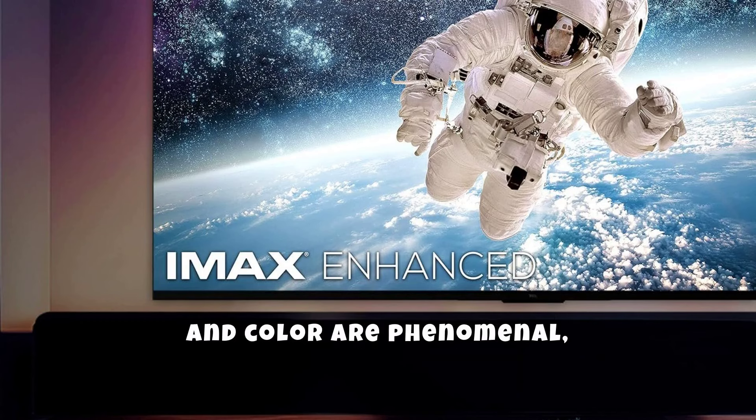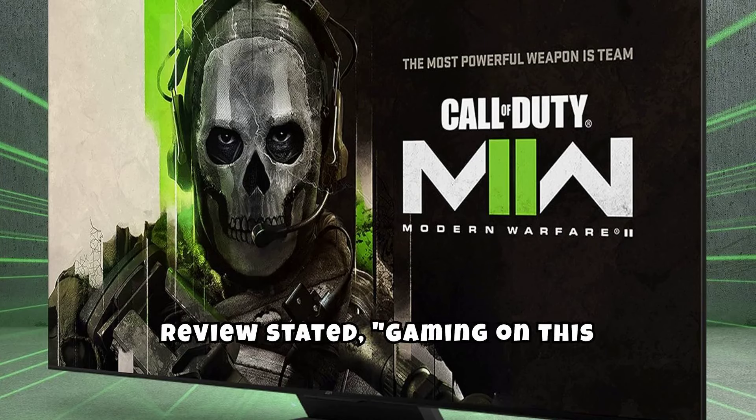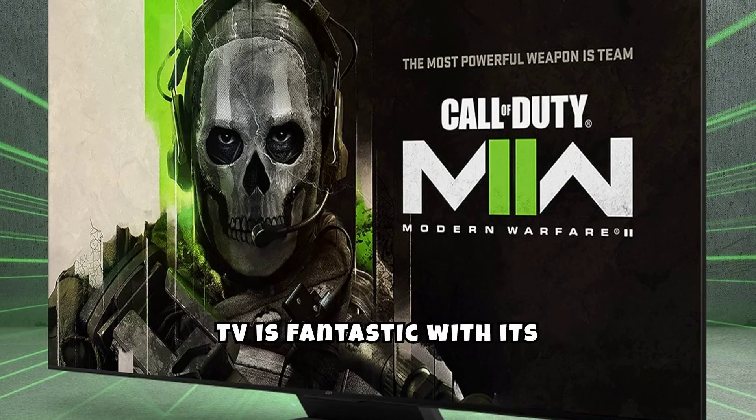User reviews highlight the exceptional picture quality and value. One customer mentioned the brightness and color are phenomenal, making it great for HDR content. Another review stated, gaming on this TV is fantastic with its low input lag and smooth motion handling.